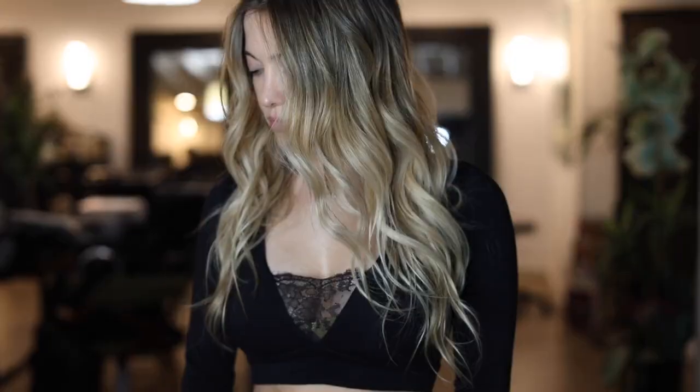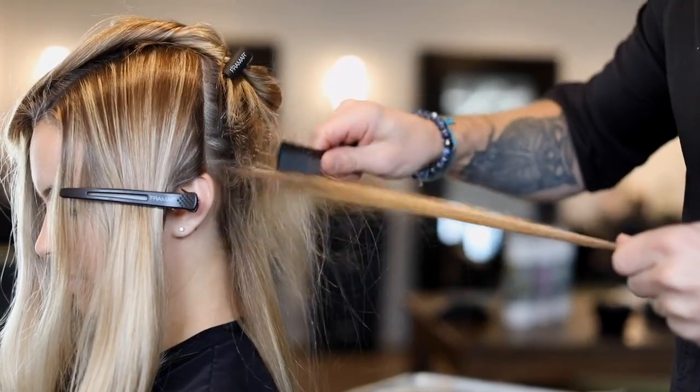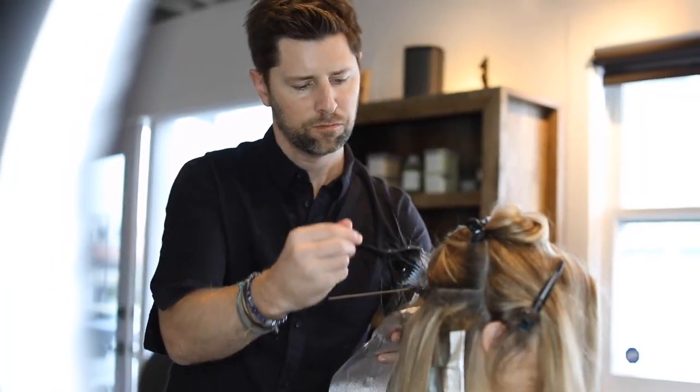Welcome to Balayage Online, your one-stop shop for the best balayage and specialty color training on the web. Now you can access the world's leading balayage education from the comfort of your own home, 24-7, from any laptop or smart device.